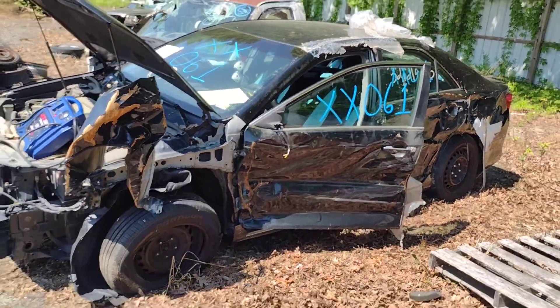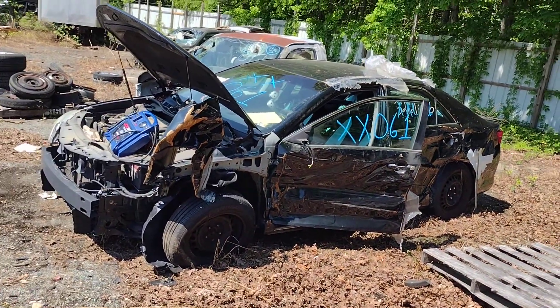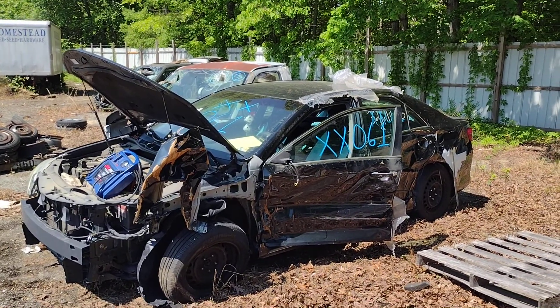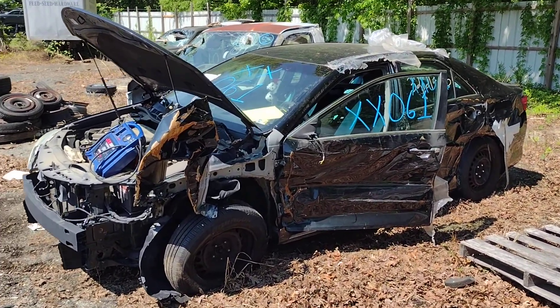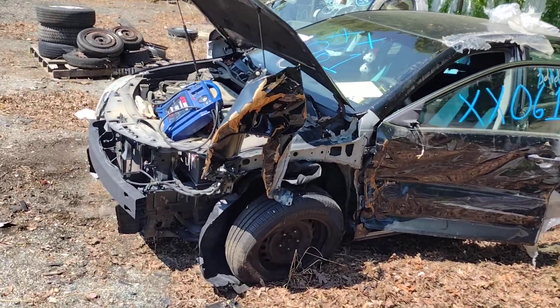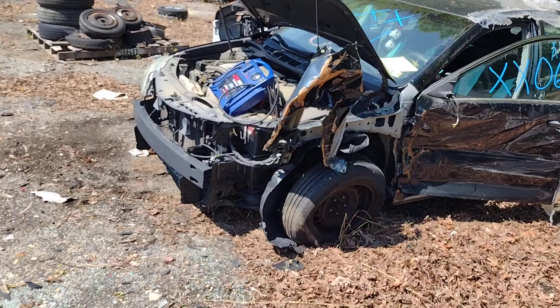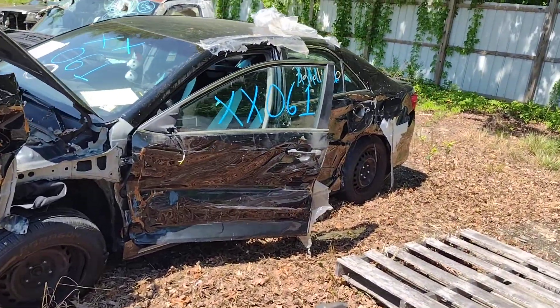Hello everyone and welcome to Lou's Auto Service and Salvage in Spotsylvania, Virginia. Today I have X-Ray X-Ray 061, which is a 2012 Toyota Camry. This thing comes with a 2.5 liter motor, automatic transmission, front wheel drive setup. As you can see, it was brought to me by a front slash left side collision.